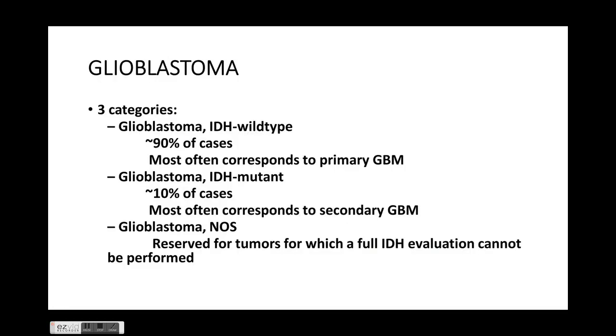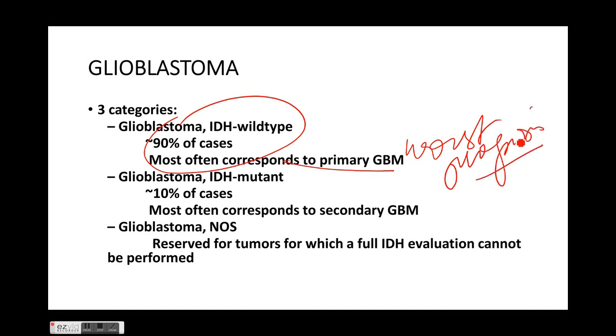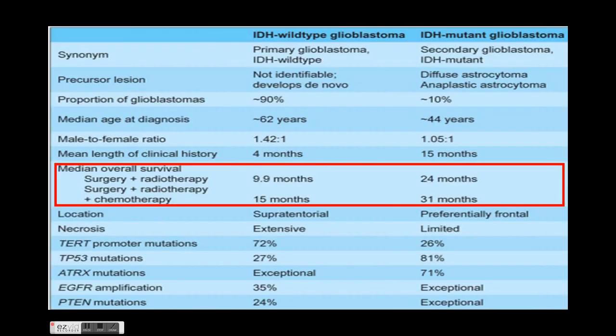Glioblastoma has three categories. IDH wild type is the most common, leads to primary GBM, and has the worst prognosis. IDH mutant type is less common, corresponds to secondary GBM, and has a better prognosis. Glioblastoma in which molecular typing could not be done is classified as NOS — not otherwise specified. This slide importantly compares IDH wild type and IDH mutant glioblastoma.